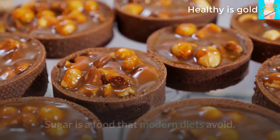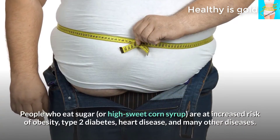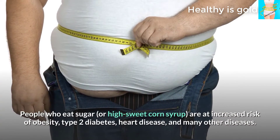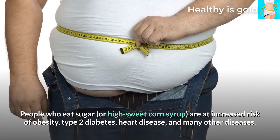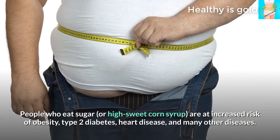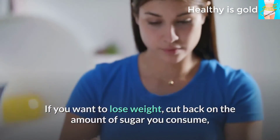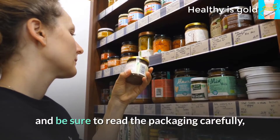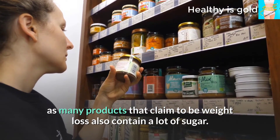Tip 7: Eat less sugar. Sugar is a food that modern diets advise avoiding. People who eat a lot of sugar or high-fructose corn syrup are at increased risk of obesity, type 2 diabetes, heart disease, and many other diseases. If you want to lose weight, cut back on sugar and read product packaging carefully, as many products claiming to aid weight loss still contain a lot of sugar.